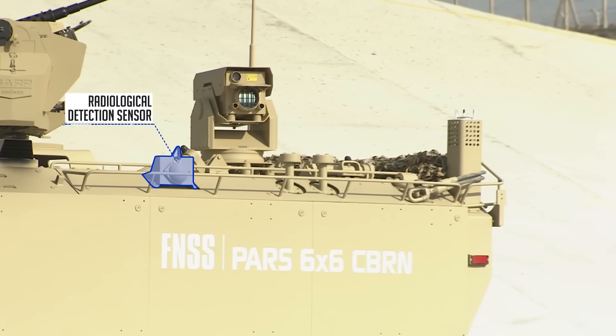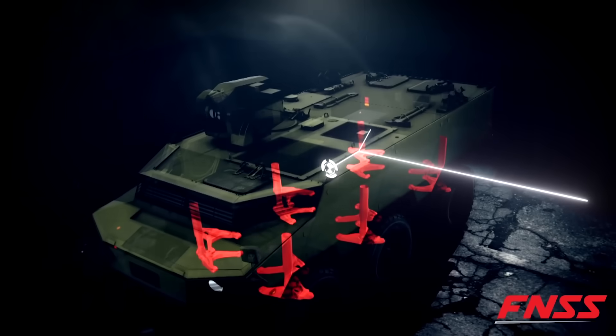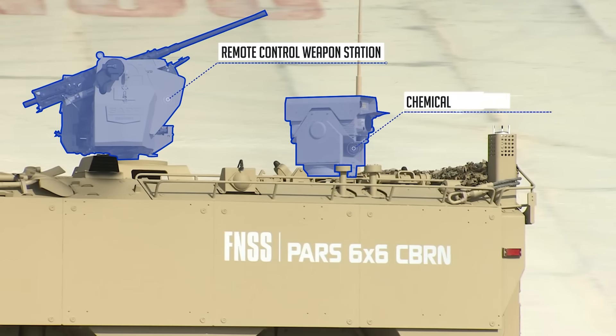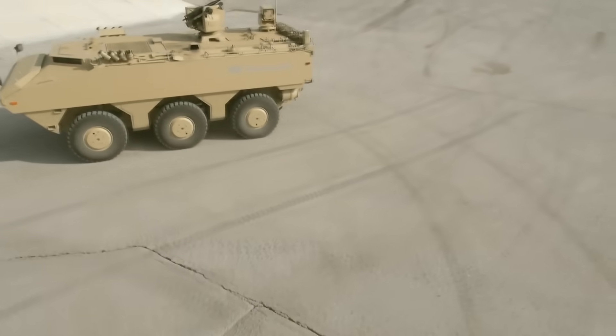There's also a larger car configuration, the PAS 8x8 CBRN, designed for six people. The car is seven meters long and weighs twenty tons. It's noteworthy that the PAS 6x6 CBRN can't travel long distances on its own — transport planes are used for most of the transportation.